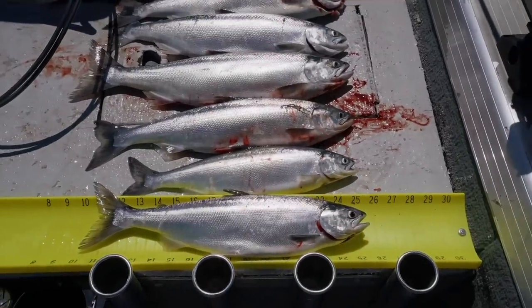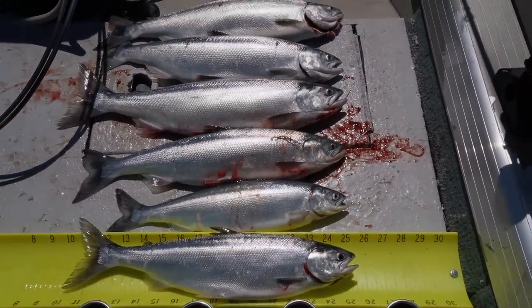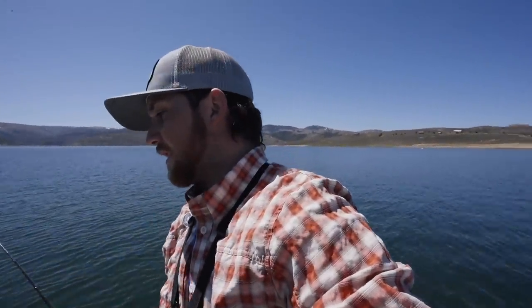Alright guys, that is the total for today — six kokanee. Unless we pick up one more on the way in, that's what we finished with. It was a little slower at the beginning and the end; the middle was pretty good. We finally kind of figured out where these kokanee were and it paid off pretty good. Thanks for watching guys, I hope you enjoyed this episode and we will see you guys next time.